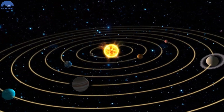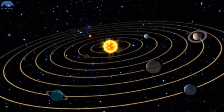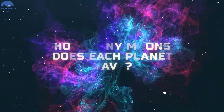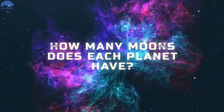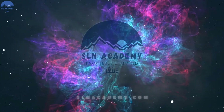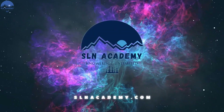Some planets have a lot of moons and others don't have any. In this video, let us check how many moons each planet has. Before we start with this quiz, please subscribe and visit our website slnacademy.com.